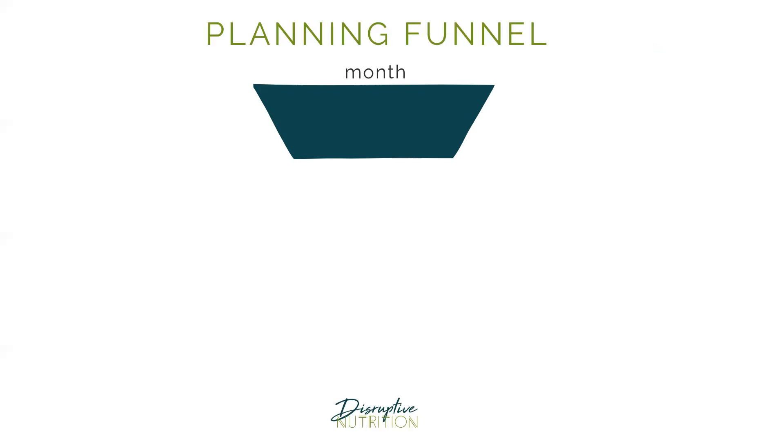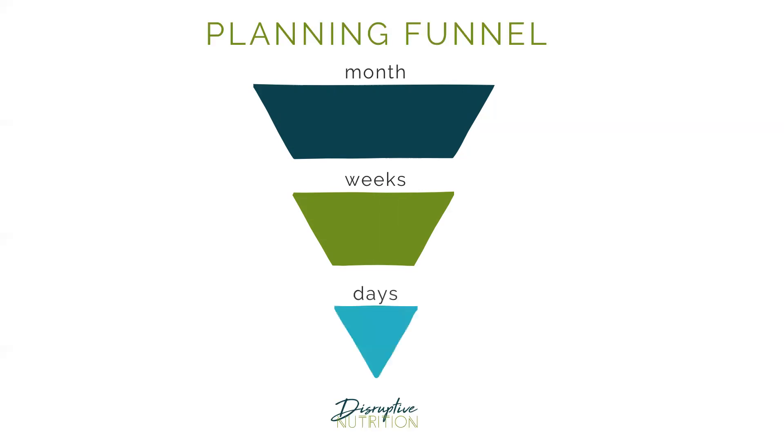Think about this as a funnel. We're going to start with the month. When we're intentional about our month, that allows us to be much more thoughtful about how we spend our weeks, because we can't have a successful month if we're not breaking it down into weeks. Our weeks break down into days, and when we are intentional around the hours in our days, it feeds up to productive weeks with purpose and intention — a month that will be more productive and fulfilling than anything you've seen before. Success is really about applying consistently the basic fundamentals, and how we want to spend our life comes down to what we do every hour of the day.